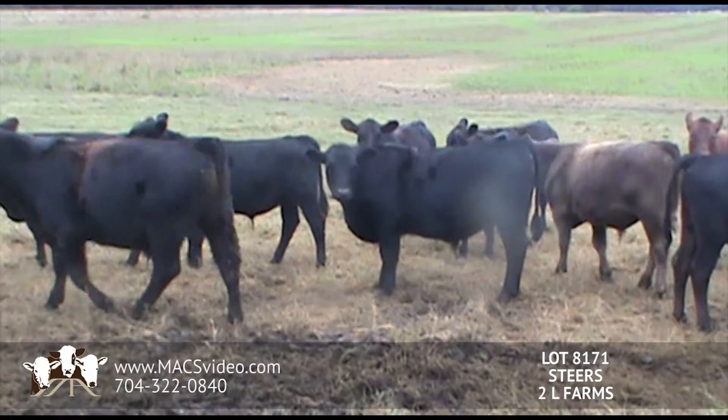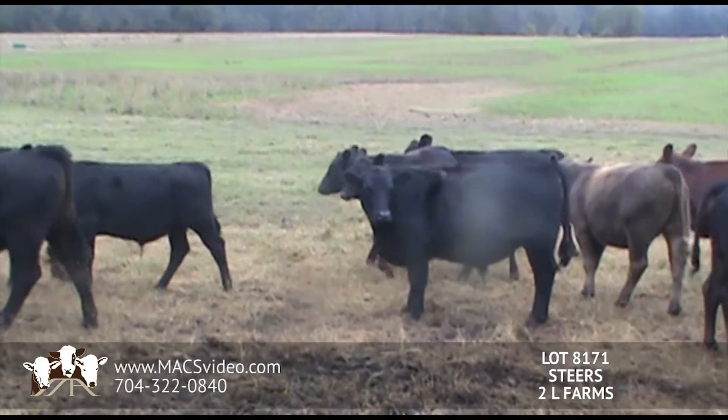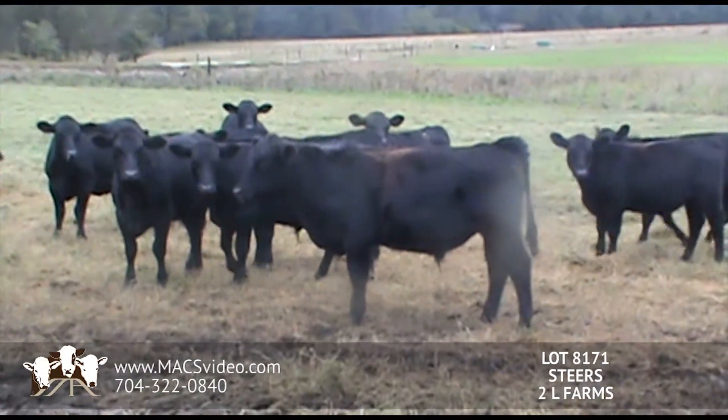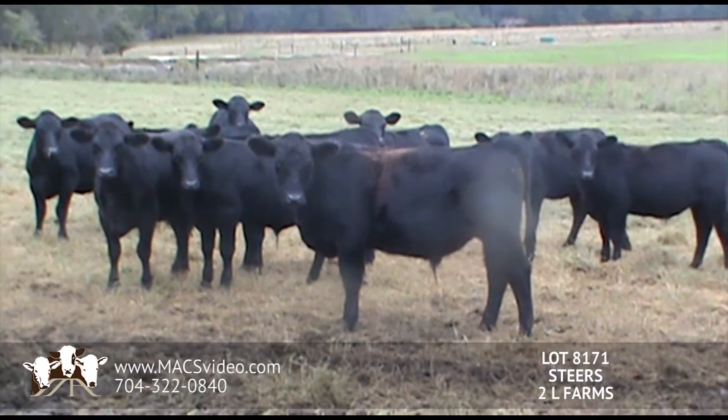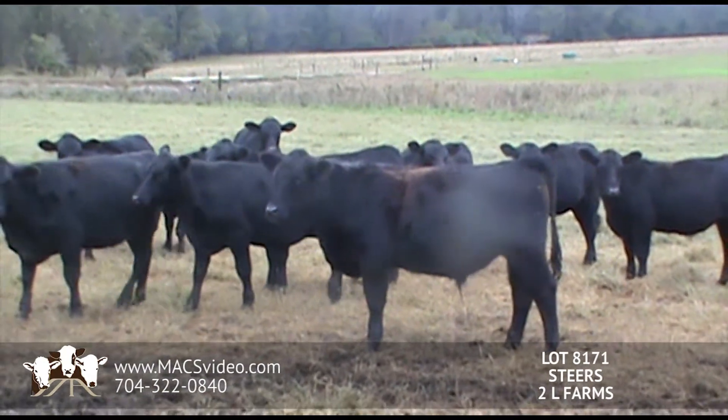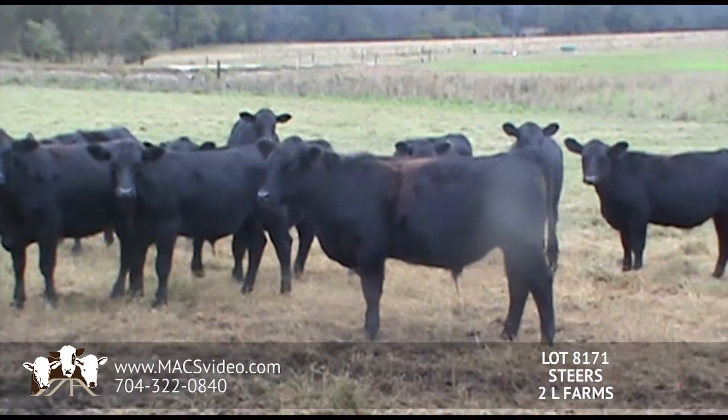The cattle will be M-frames. Those are going to be number 1s, about 5% 1.5s. This is a very good set of weaned green home-raised Angus calves. Again, they will be all natural.